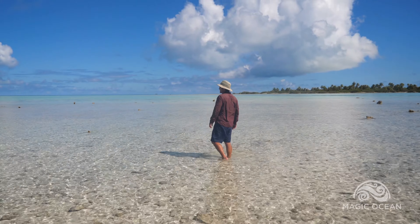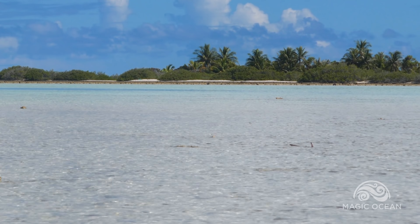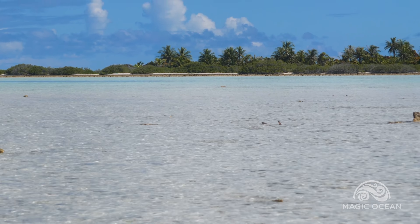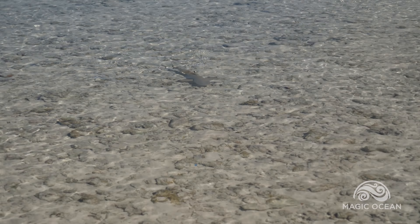Today, Brian and I are exploring a deserted island, and we see little striped fins crossing the lagoon. It's a baby shark nursery, and one of the tiny sharks is coming right toward us.